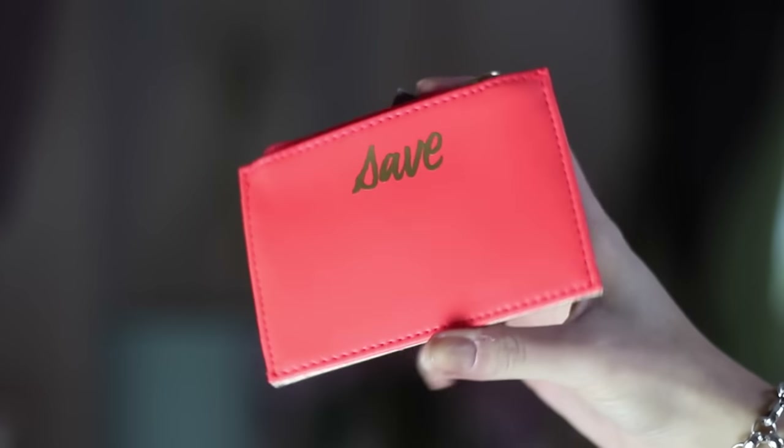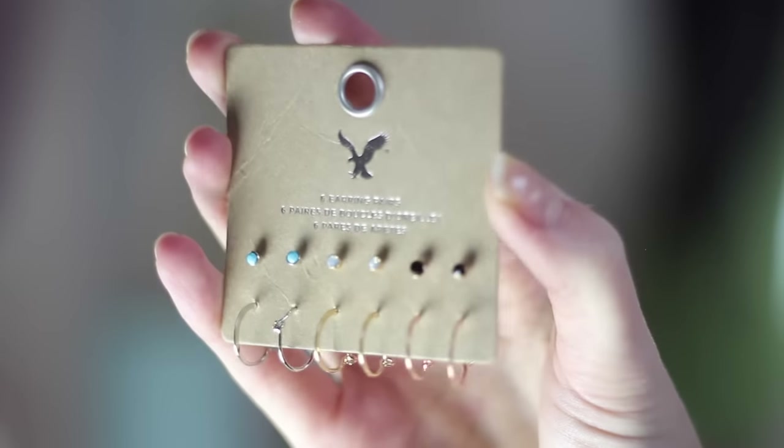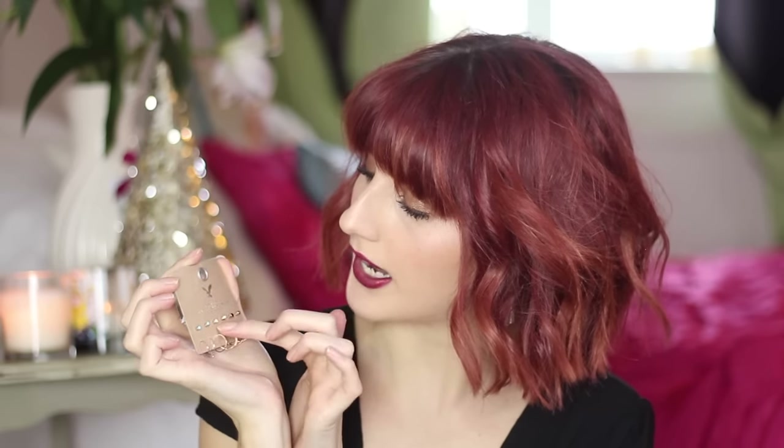As some nice little stocking fillers, I picked up this cute little neon purse which says 'save' on the front and on the other side in gold metallic lettering 'spend' — so depending on your mood you can either be spendy or save some money. I thought that would be nice just to put in a stocking. I also picked up some little earrings — just some pairs of little studs and some hoops. I love the little turquoise studs, and they also have some pearlescent ones and some black ones.